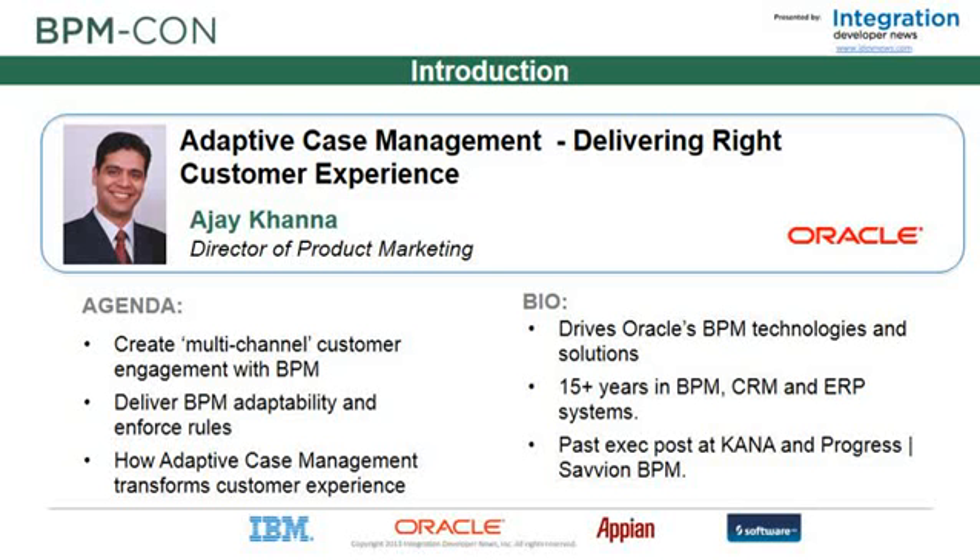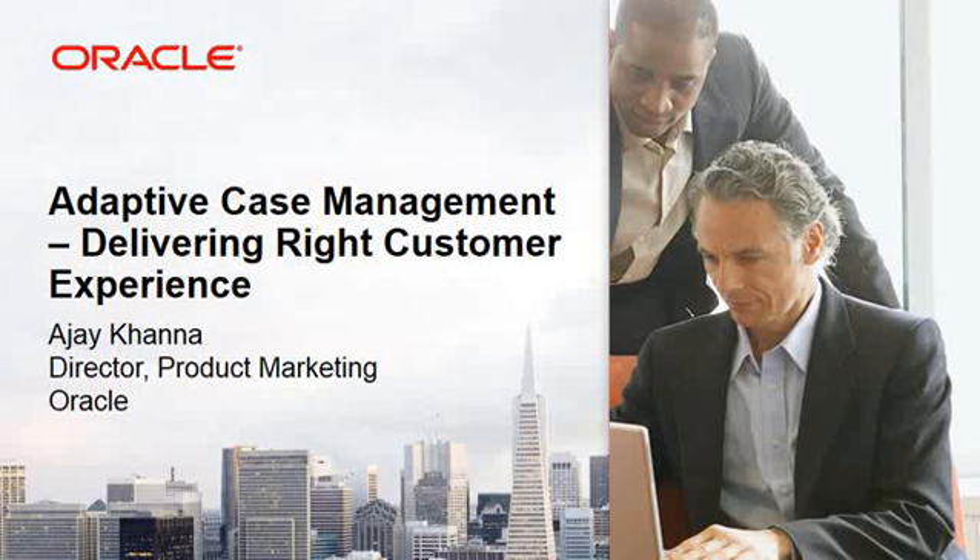In today's session, Ajay looks at one of the more exciting new trends in BPM. In his session entitled Adaptive Case Management: Delivering Right Customer Experience, he'll take a look at how the demand among customers for a multi-channel experience and engagement is driving innovative solutions for adaptive case management with BPM. You can download Ajay's slides right now under the viewing area. Ajay and his team have also brought terrific downloadable resources — white papers, product overviews, and case studies. To ask a question or comment, simply type into the question box. So Ajay, it's over to you — tell us about Adaptive Case Management.